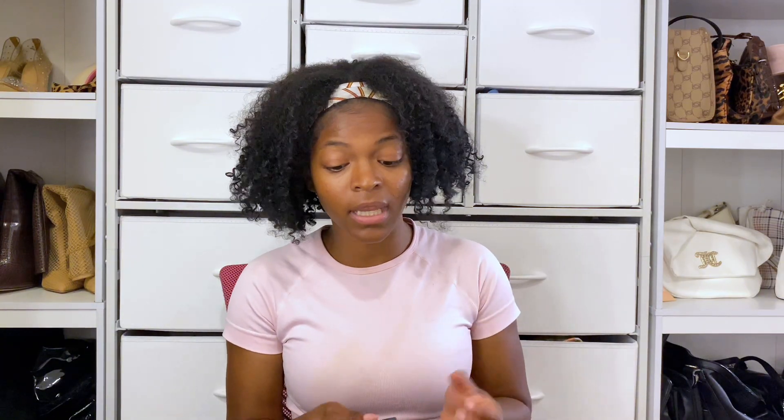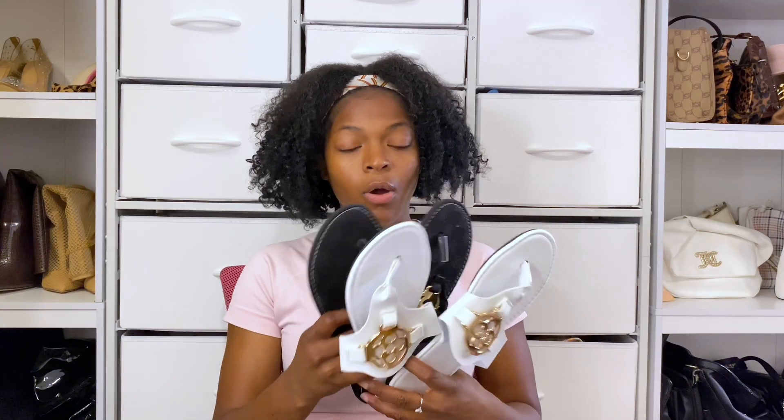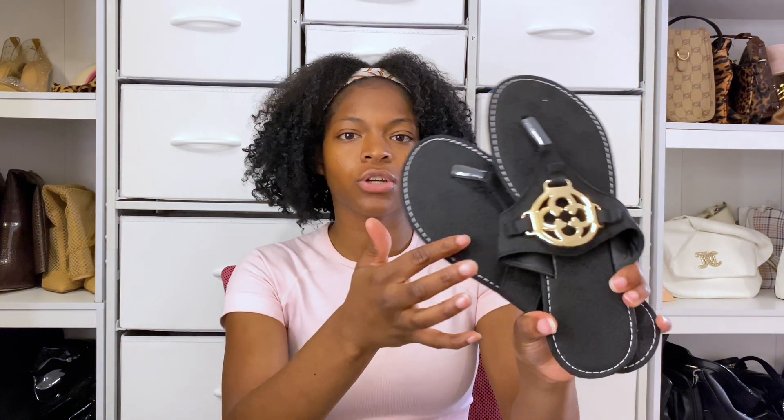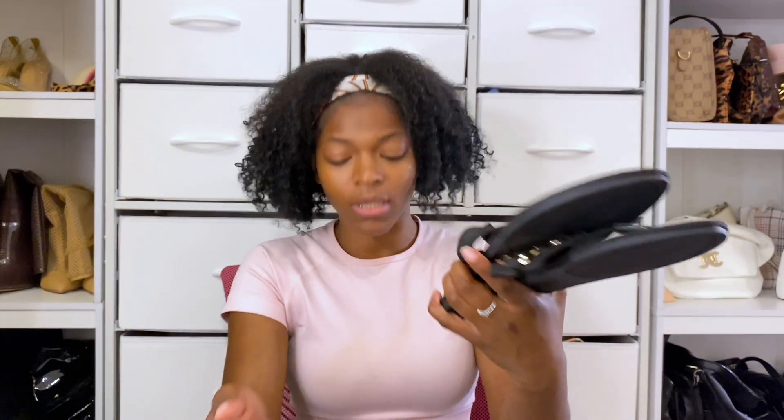Next I got some Tory Burch dupes. I love Tory Burch — well, I have one pair — but I really like the shoes I already have, so when I saw these dupes I had to get them. These are of course basic staple — white and black, really simple, really cute. I like the texture of the shoe; it has the Tory Burch emblem embroidered on it, which is super cute.